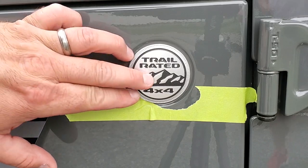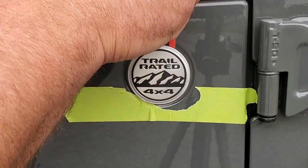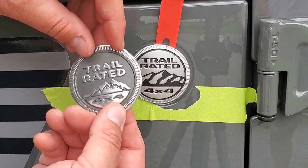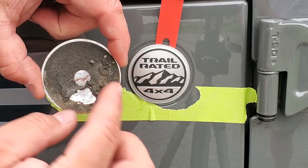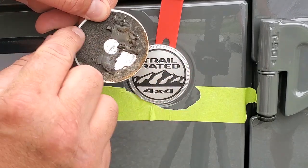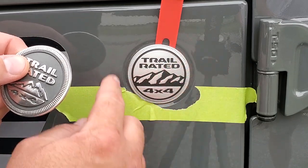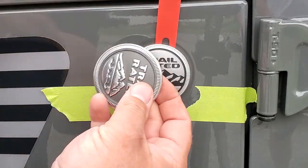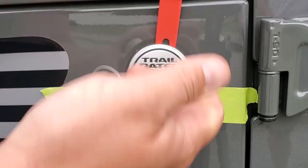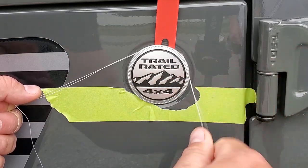Next we're going to work a little at the top to fit the nylon thread behind the badge. Before I came here I went to the junkyard and pulled one of these off a practice Jeep — and you can see the amount of adhesive. This is no joke: it's about an inch of tape on either side. To get this off you have to work carefully and not damage the paint or push anything in when you pry. We're going to gently wedge the trim removal tool behind the badge, then work the nylon thread behind it.